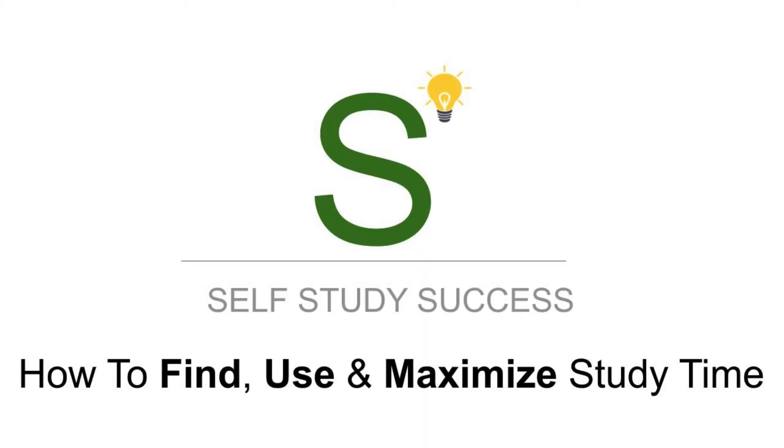Let's dive into how to find time to study. My name is Arjen and I help busy people study smarter. If you're interested in this, make sure that you subscribe to the newsletter and you subscribe to the YouTube channel. Let's dive into studying and time management.